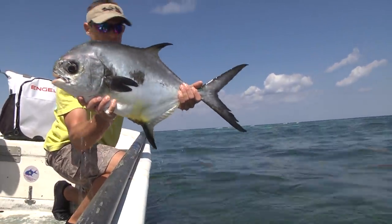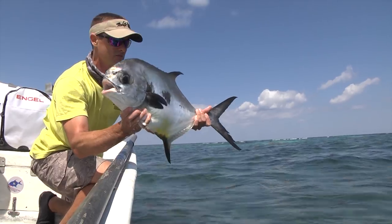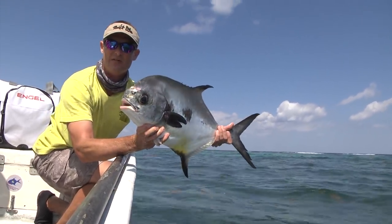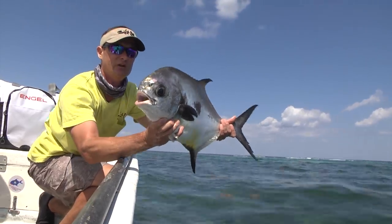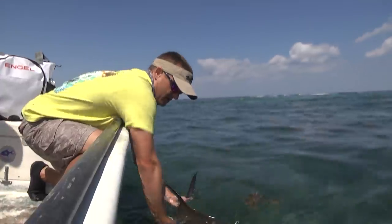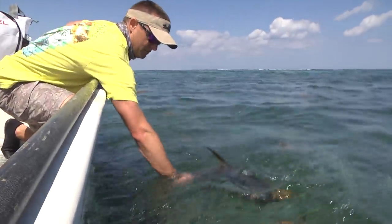All right, there's that permit — we got him revived, he's good to go. Put up a great fight for Jeff. We're going to get out there and catch another one because there's all kinds of fish tailing right up here. The wind's picking up and we want to get some before it really starts kicking up. What a beautiful fish!